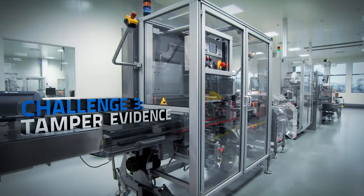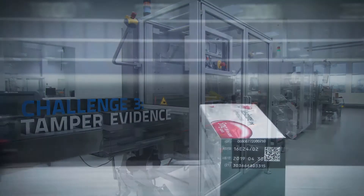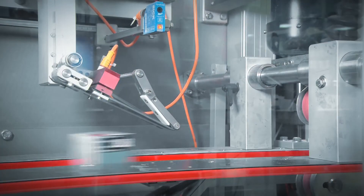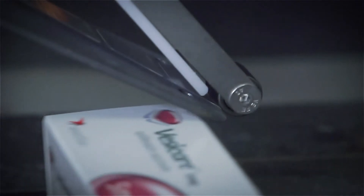The tamper evident label was in the beginning a challenge because companies tend to place logos and information on the tamper evident label. In our process we already standardised this to a transparent label, placing this on all cartons.